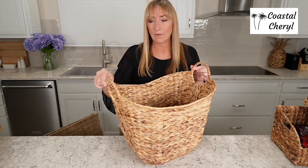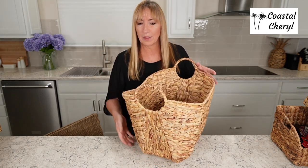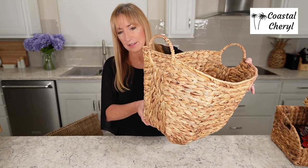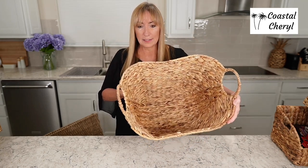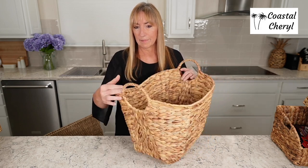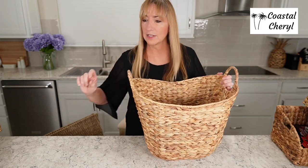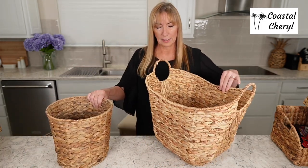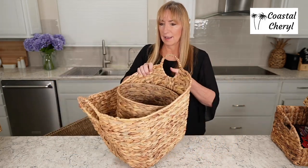Look at this one — again water hyacinth, wire reinforced. Every basket on here is a really great find. This one is very affordable and I love the detail — look how the weave goes upward. It's a nice size, not too big, but easily holds a couple of blankets or pillows. There's nothing better than storage that is also cute, and that's what all of these finds are.